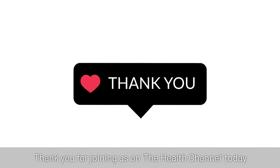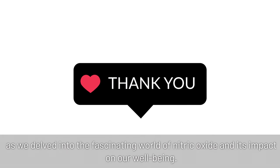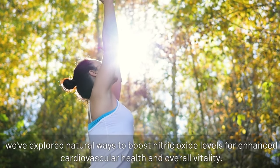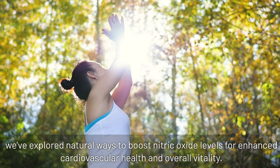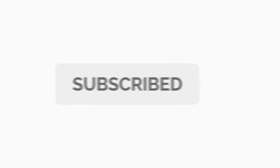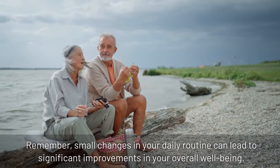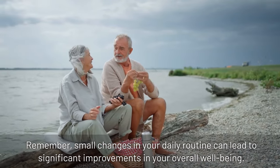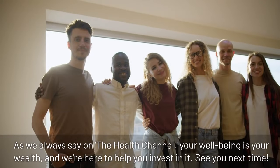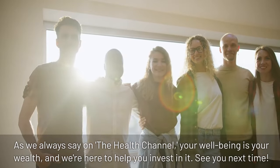Thank you for joining us on the Health Channel today as we delved into the fascinating world of nitric oxide and its impact on our well-being. From dietary choices to lifestyle habits, we've explored natural ways to boost nitric oxide levels for enhanced cardiovascular health and overall vitality. If you found this information valuable, don't forget to hit the like button, share it with your friends, and subscribe for more insightful content on optimizing your health. Remember, small changes in your daily routine can lead to significant improvements in your overall well-being. Your well-being is your wealth, and we're here to help you invest in it.